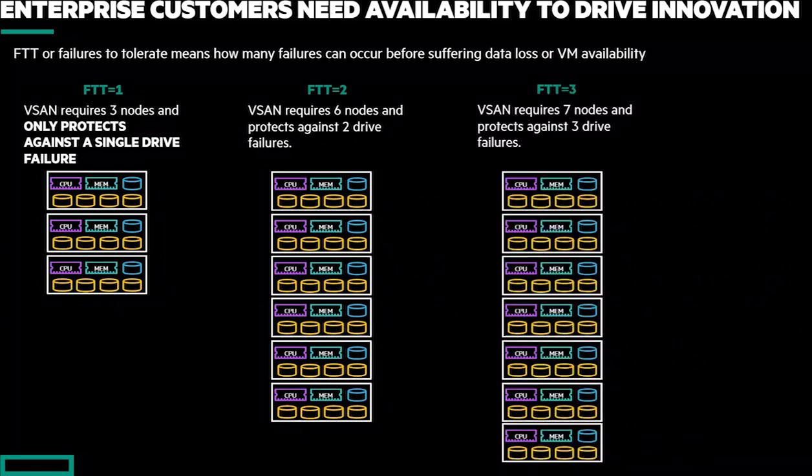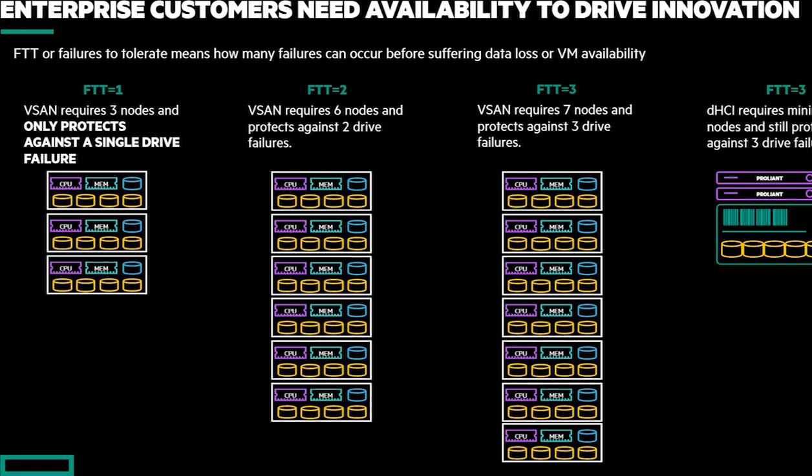The most optimal one is FTT3 — that configuration that allows them to tolerate three simultaneous drive failures. This is probably the recommended level for any type of enterprise application. But again, I've now had to add an additional node, which drives more VMware licenses and so on. When I compare this to what we can do with DHCI, we can provide that highest level of availability in our smallest configuration — one Nimble array and two servers — significantly reducing the infrastructure needed at a significantly lower cost.